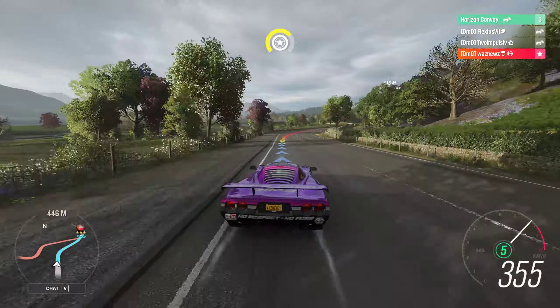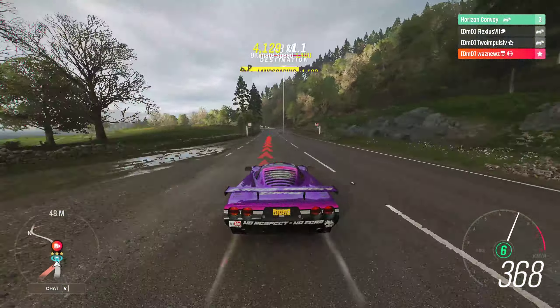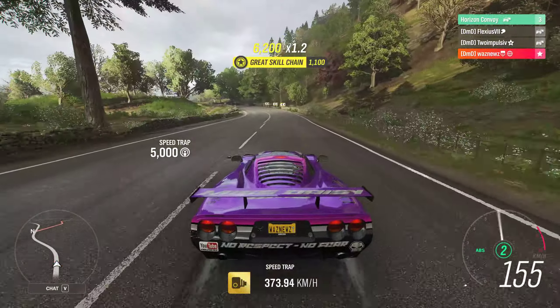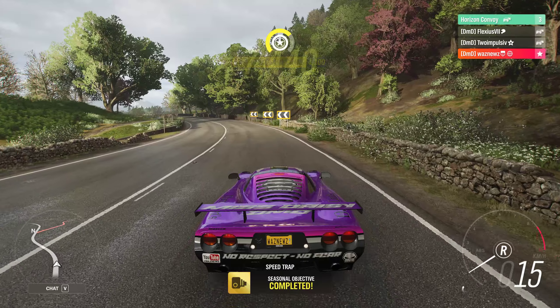It's all about getting this corner right. And there we go. Yay!